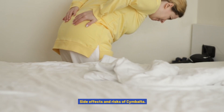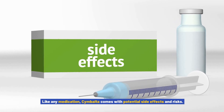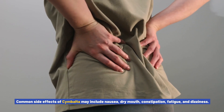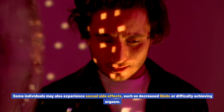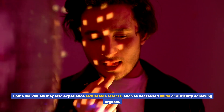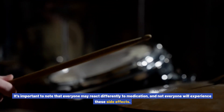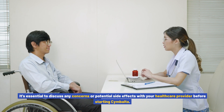Side effects and risks of Cymbalta. Like any medication, Cymbalta comes with potential side effects and risks. Common side effects may include nausea, dry mouth, constipation, fatigue, and dizziness. Some individuals may also experience sexual side effects, such as decreased libido or difficulty achieving orgasm. In rare cases, Cymbalta may increase the risk of suicidal thoughts, especially in younger individuals. It's important to note that everyone may react differently, and it's essential to discuss any concerns with your healthcare provider before starting Cymbalta.